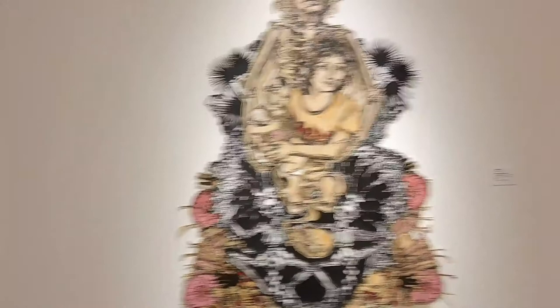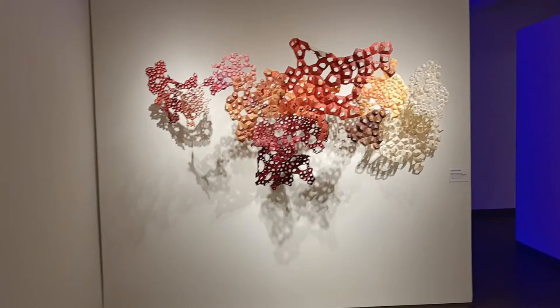This portrait right here — I thought it was a family tree at first. This one, I thought it was a coral leaf, but I really don't know any of this special art.